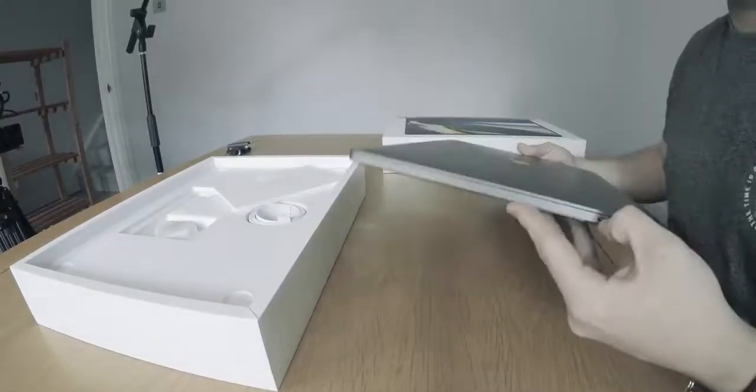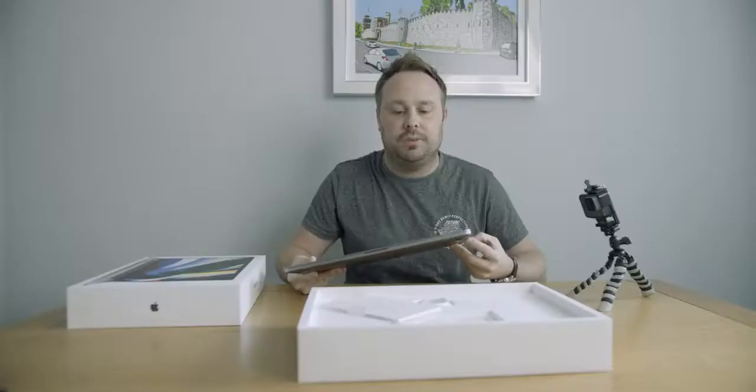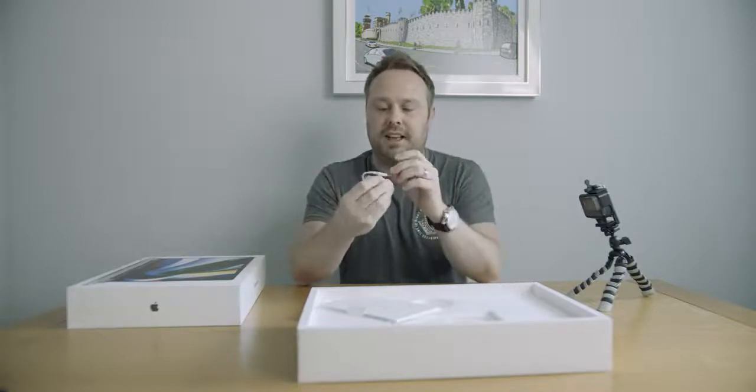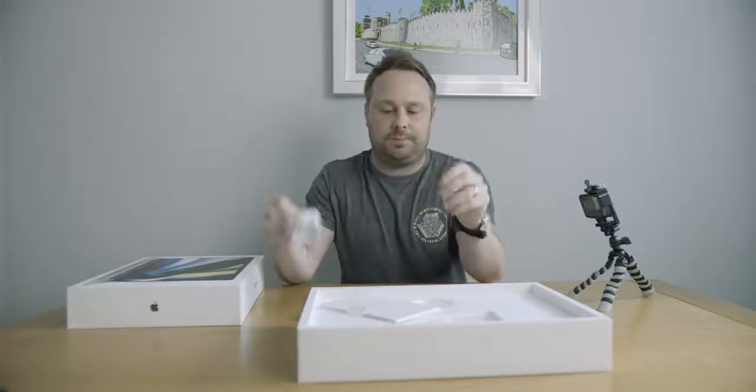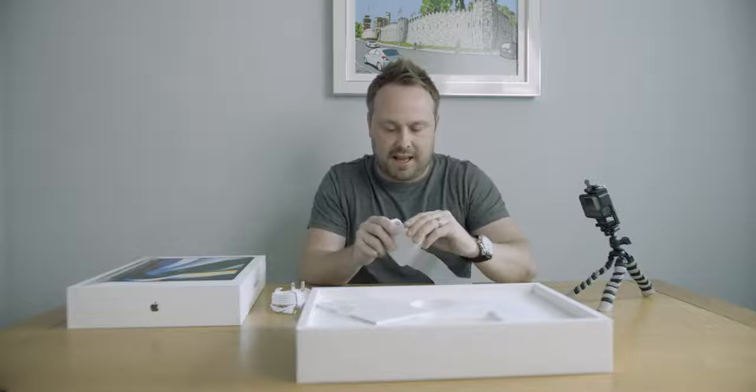Well, one thing I did have to do — obviously these are USB-Cs, so I've had to get an adapter, because my hard drive and other things won't fit it. Quite a long cable actually — that's going to be handy. So we've got the plugs. I'll have to figure out how that works. That's quite a beastly power pack actually.